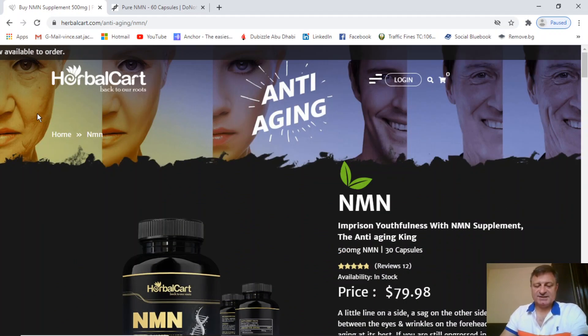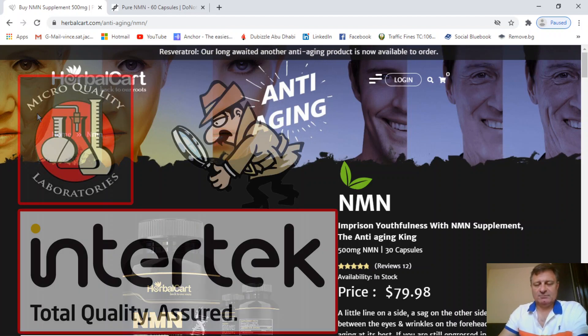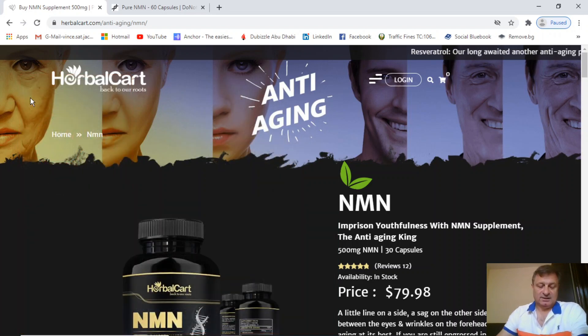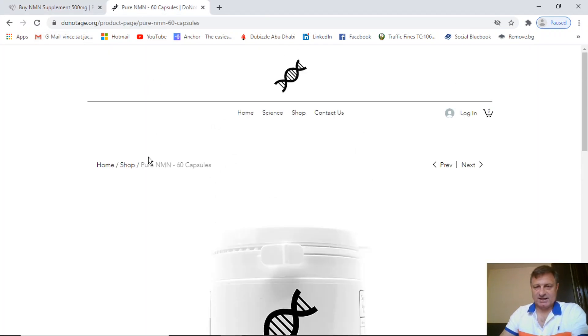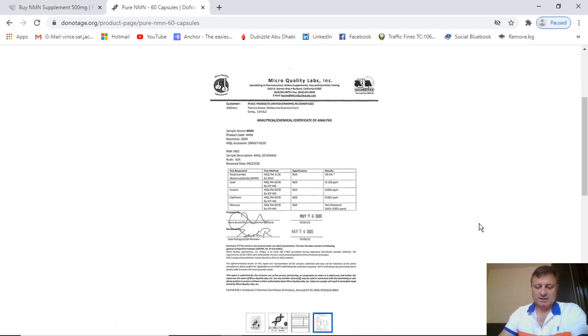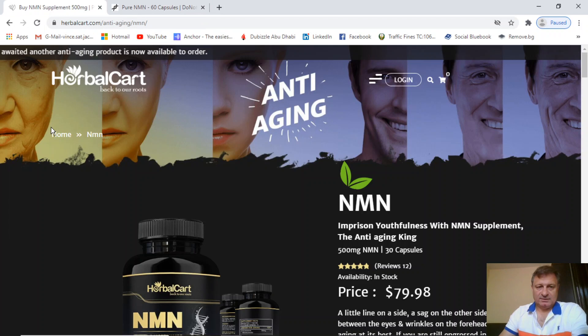Let's look at their third-party certificates of assay and the proof of their 99% pure NMN claim. Unfortunately, I've scoured the whole website and I can't find a third-party certificate anywhere — I've looked for Intertech logos and MicroQuality Labs, but I can't find a single one. They're claiming 99% pure but don't back it up. As an NMN supplier you should post your third-party test certificates, and they should be very easy to access. For example, on DoNotAge's product page for NMN, clicking on the fourth picture automatically shows you the third-party test certificate. On HerbalCart — no sign of any test certificate at all.